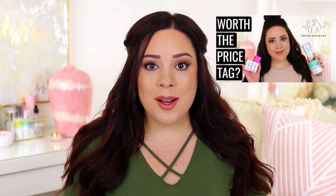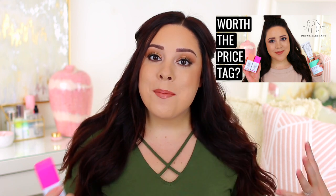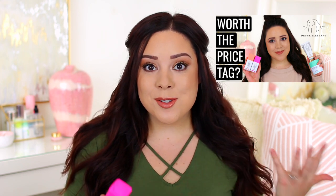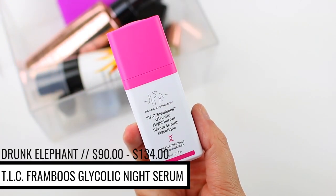I did just film part two of my Drunk Elephant review — I'll link it in the description box below. But in case you missed that video, I have a little spoiler alert for you guys: the TLC Framboose Glycolic Night Serum unfortunately did not work for me.